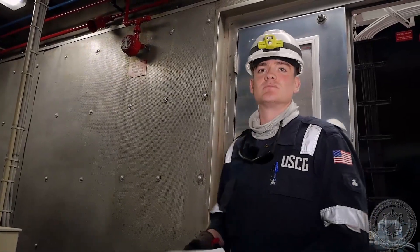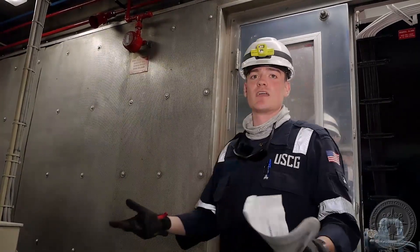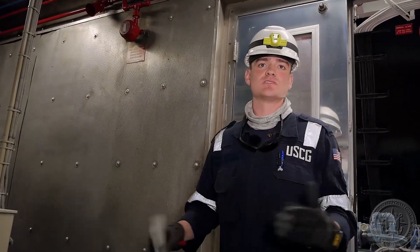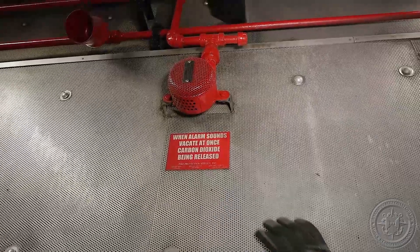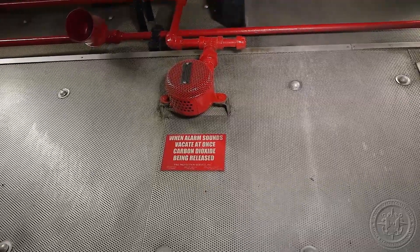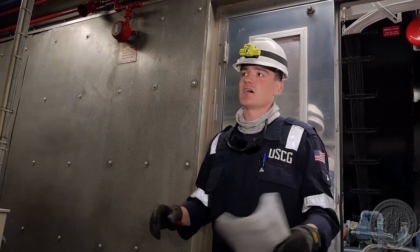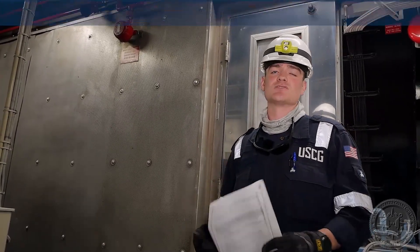While the CO2 system does a phenomenal job suppressing fires, it does create significant hazards to personnel. Because of this, warning signs must be posted conspicuously throughout the spaces in which CO2 will be introduced, as well as in the CO2 room itself. For example, this sign states: 'When alarm sounds, vacate at once — carbon dioxide is being released.' Your job is to make sure the signs are installed, in proper locations, and that they're legible and easily understood.